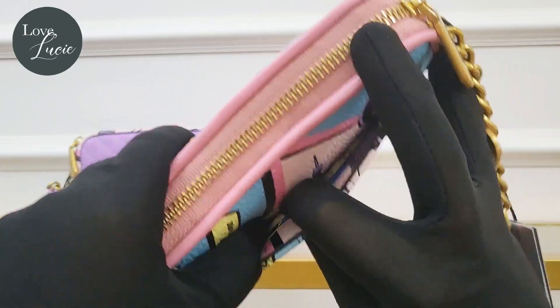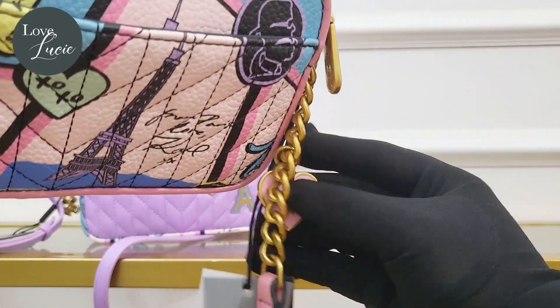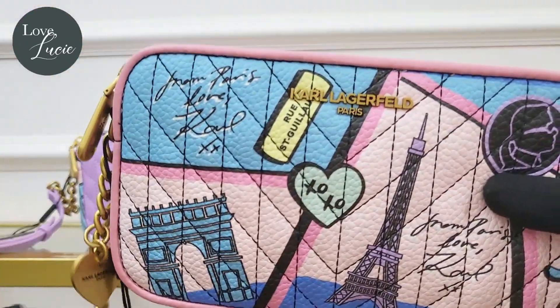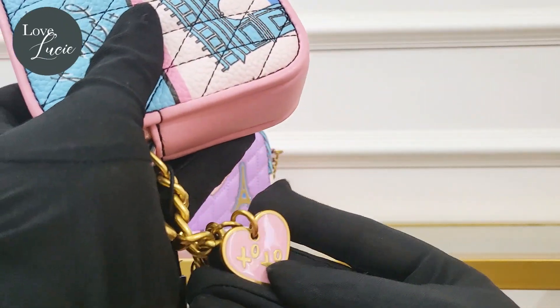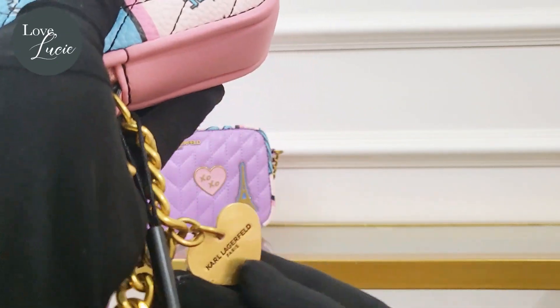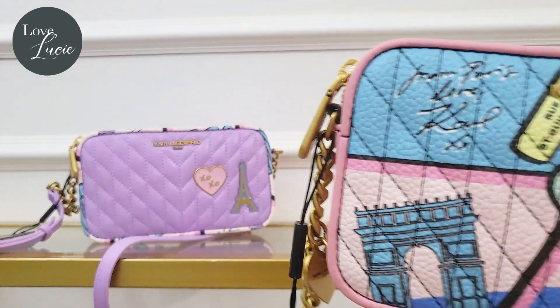It also has a slip pocket here at the back. Oh, I didn't notice this before — there is a beautiful pendant! Look, it's a heart Carl Lagerfeld charm. It's so cute!